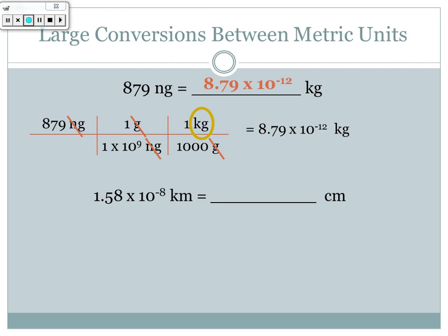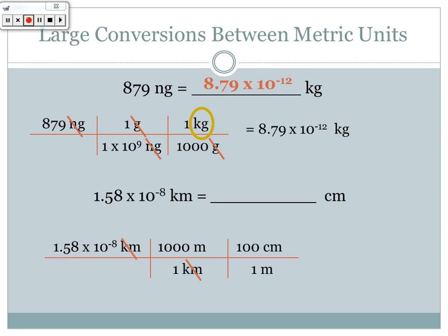Next: 1.58 × 10⁻⁸ kilometers converted to centimeters. Going from a large unit to a small unit, I don't know the direct conversion, so I go to meters first. For every one kilometer I have a thousand meters, so kilometers cancel leaving meters. Then for every one meter I have a hundred centimeters, so meters cancel leaving centimeters. Multiplying 1.58 × 10⁻⁸ by 1000 then by 100 gives 1.58 × 10⁻³ centimeters.